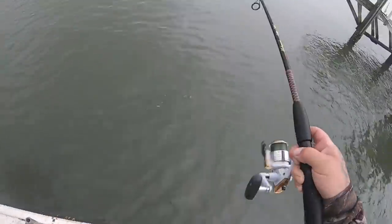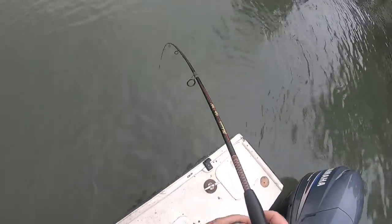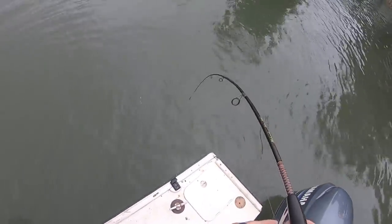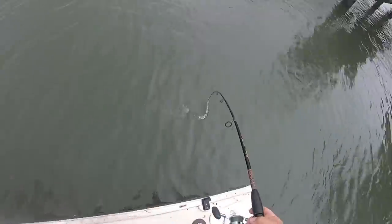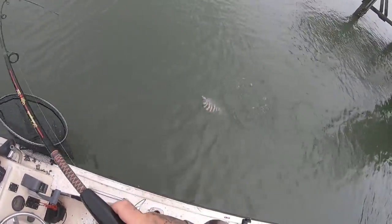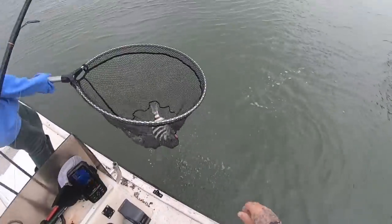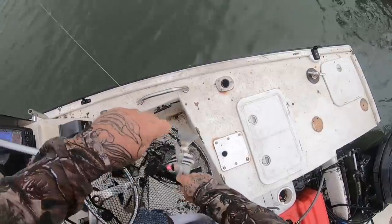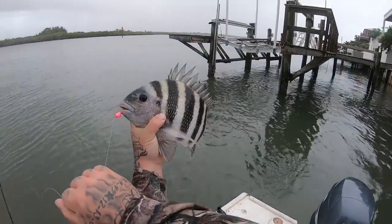All right guys, I'm hooked up — I gotta get my reel fixed. Oh, he got me in the rocks! I had him up and then he got me in a rock. I don't think I'm gonna get him... he's still on there though. I got him out! I can't believe I got him out but I did. That's a big one — nice fish, that's a good one right there! I did not think I was gonna get that fish. That's a nice little sheepshead.